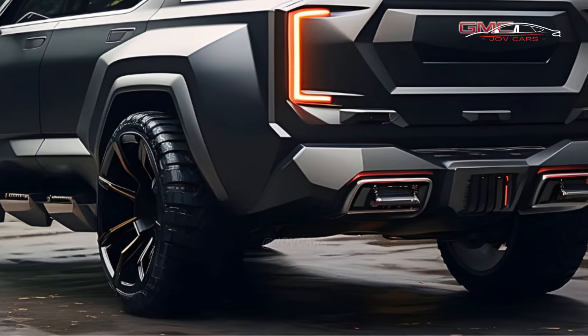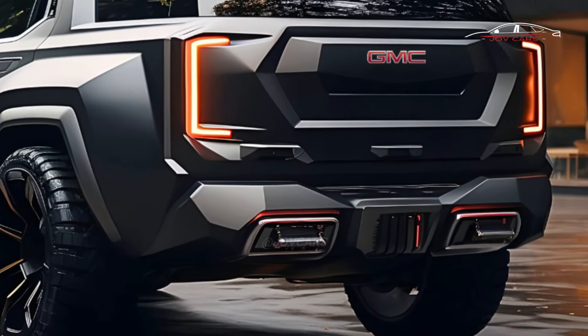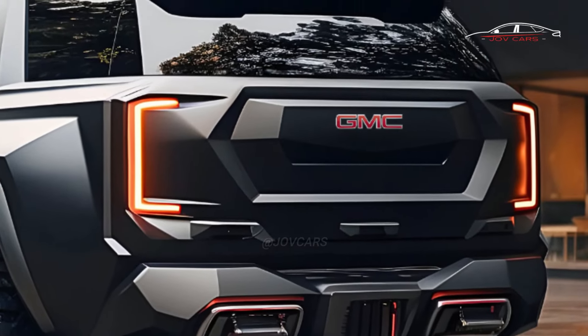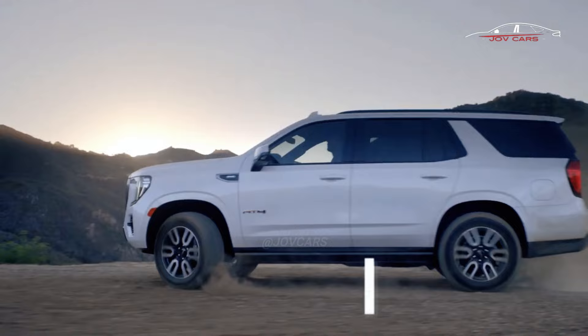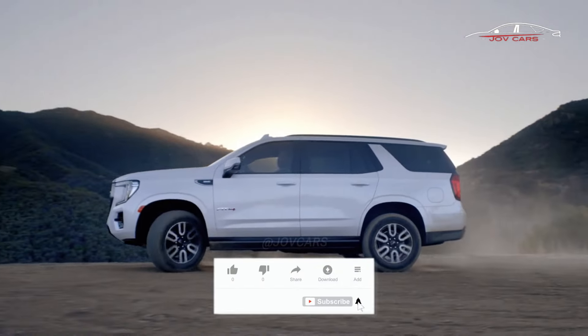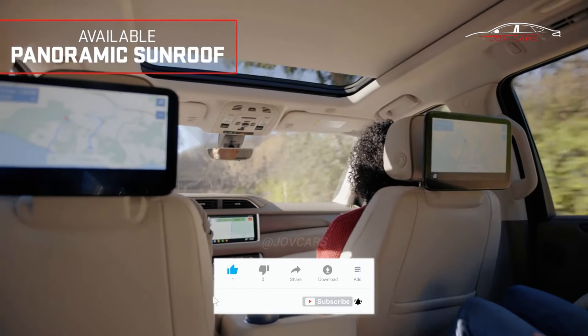The Yukon should look better on the outside after the mid-cycle refresh, with new front and rear fascias, new lighting designs including redesigned fog lights, new wheel designs, and a new communications fin on the roof for 5G connectivity.